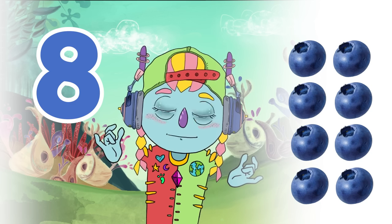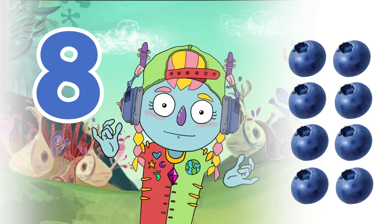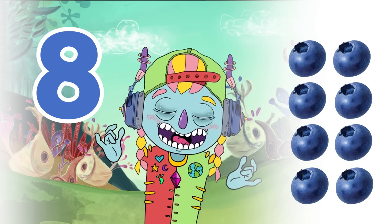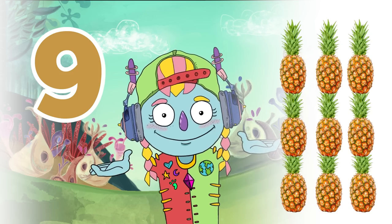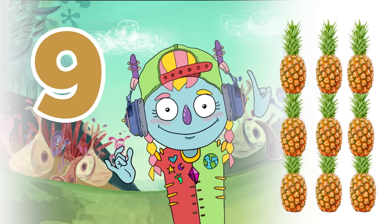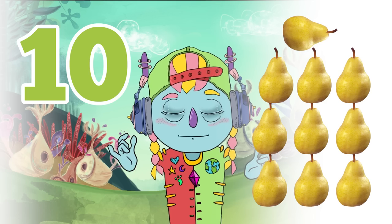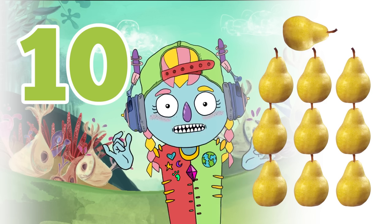8. 8 blueberries. 9. 9 pineapples. 10. 10 pears.